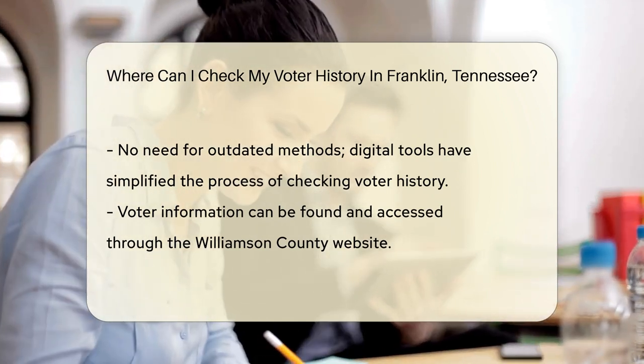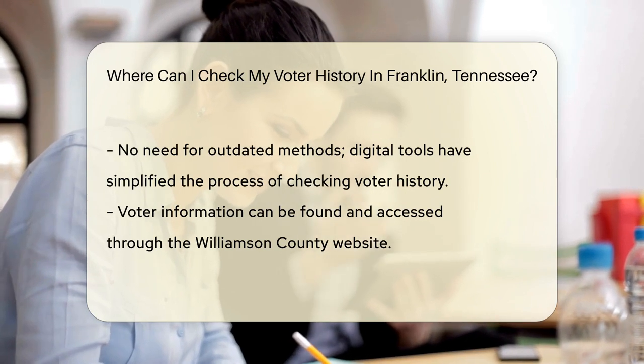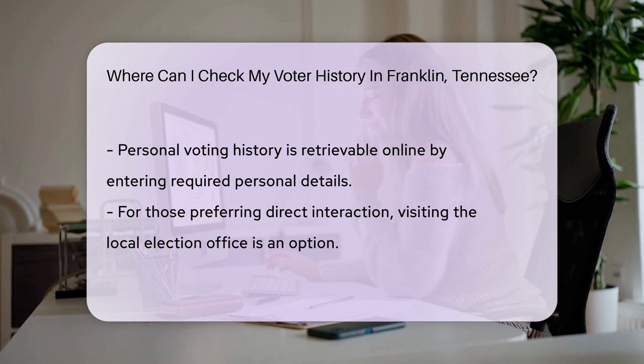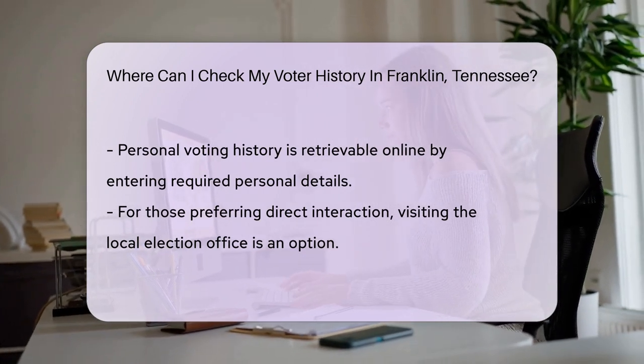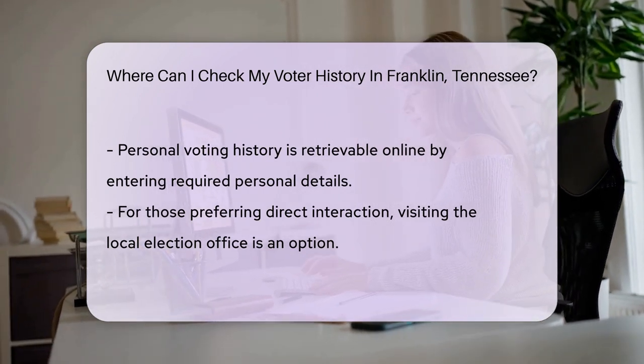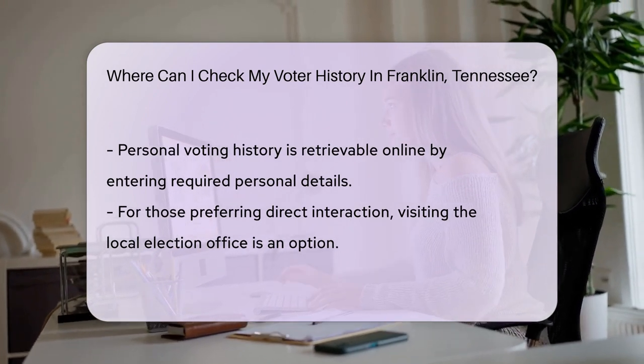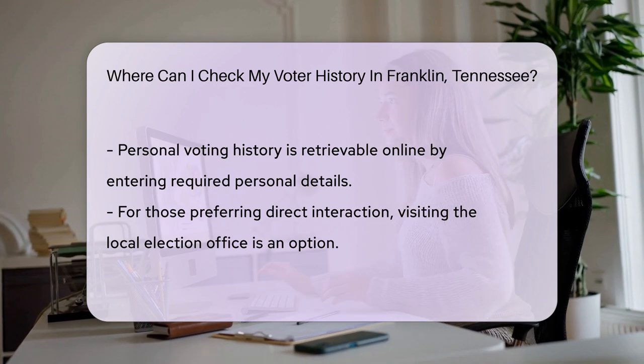Absolutely not. The digital age has made it a breeze. Most counties, including Williamson, offer online tools to check your voter history. All you need is to hop onto their website, look for the voter information section, and voila — you're a few clicks away from your personal voting dossier. Just enter your details, and your voting past will unfold before your eyes.